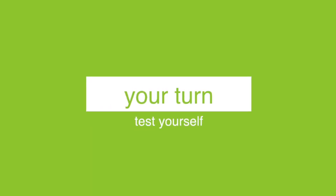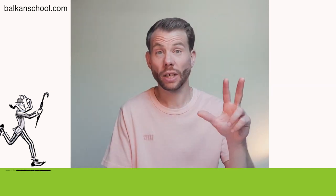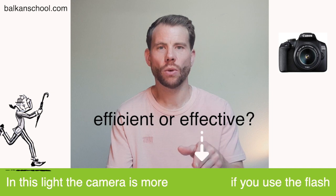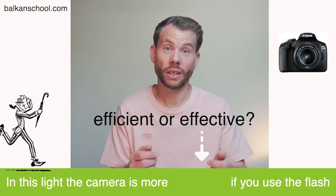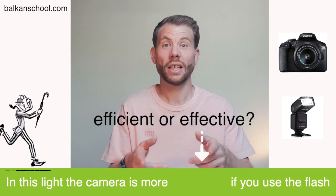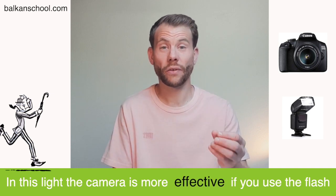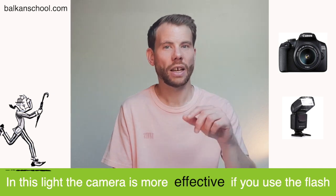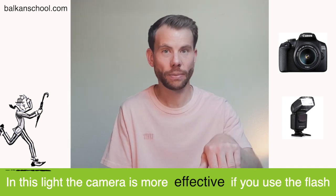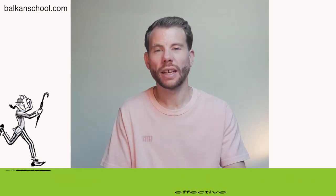Then maybe you could improve the antibiotic to make it more efficient — to make it work faster. Now let me give you some example sentences and you have to decide which one is correct. Example one: 'I'll be more efficient or effective if you use the flash.' The answer is effective — you have a better result, a better photograph. It's not more efficient; it doesn't use less energy or less time.